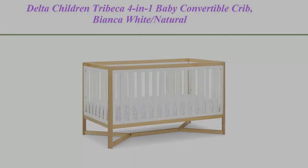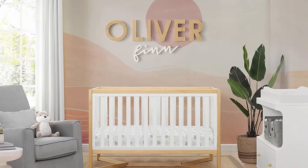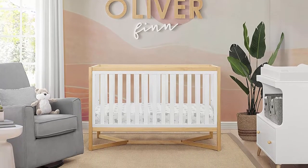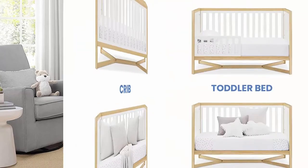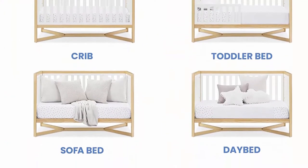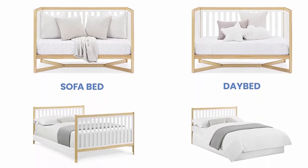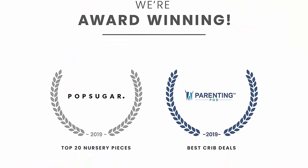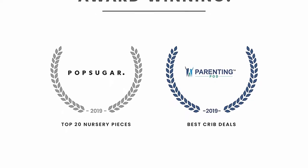Top 2: Delta Children Tribeca 4-in-1 Baby Convertible Crib, Bianca White Natural. 4-in-1 convertible crib converts to toddler bed, daybed, sofa, a full-size bed with headboard and footboard, and a full-size bed with headboard only. Toddler guardrail No. 0080, full-size wood bed rails No. 0050, or full-size metal bed frame No. 0040 sold separately. Available in multiple solid colors and two-tone colors.